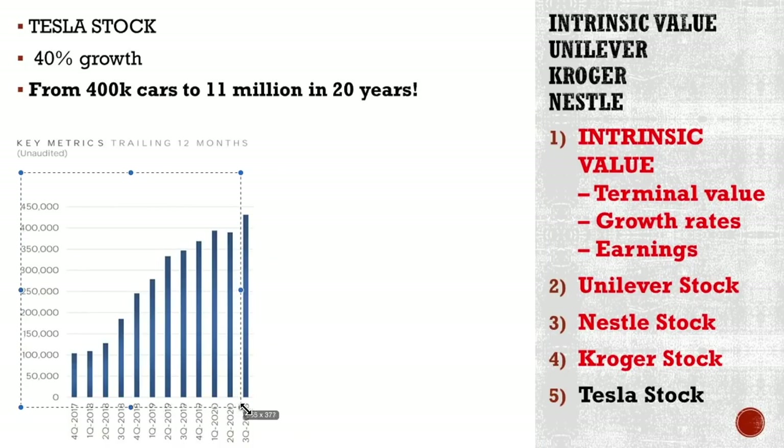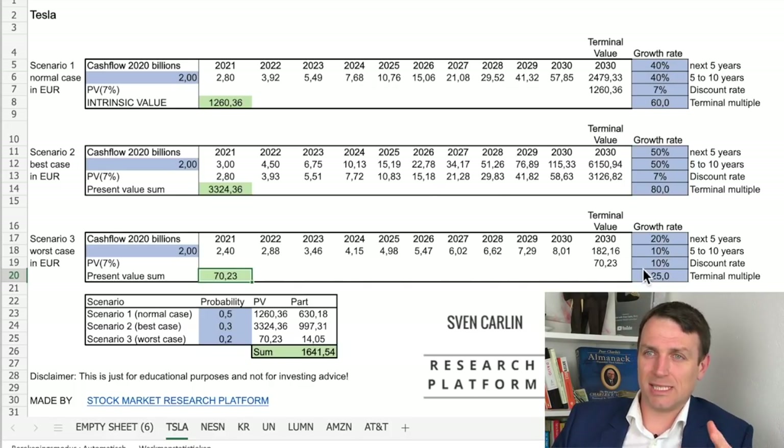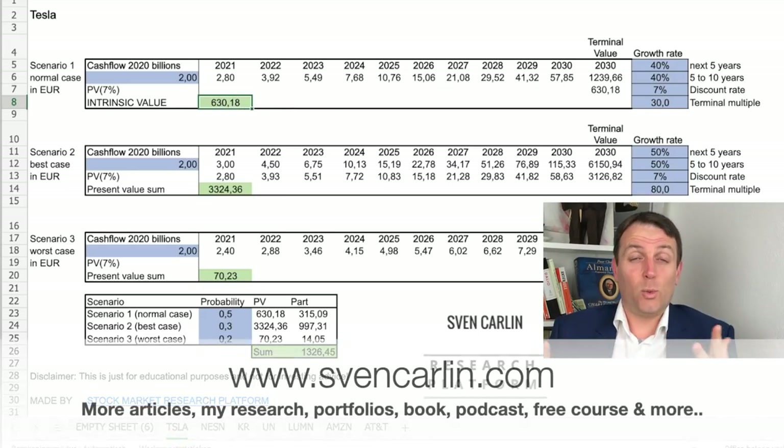If they keep growing like this — but worst case scenario is always good to keep in mind. Let's say the growth rate falls to 20% then just 10%, the discount rate is 10%, and the multiple goes down to 25 — with no dividends expected, the present value is 70 billion. That's a 90% possible decline. That's also possible if the growth rates baked into the price aren't reached. So we covered a lot of ground here — I hope you received value from this.